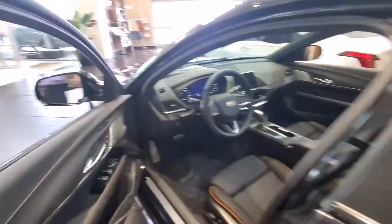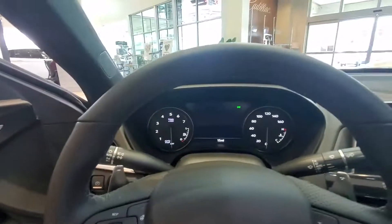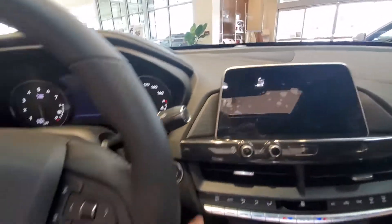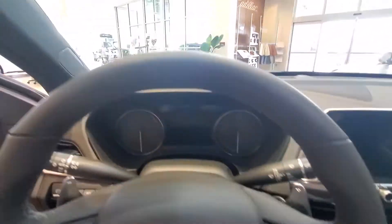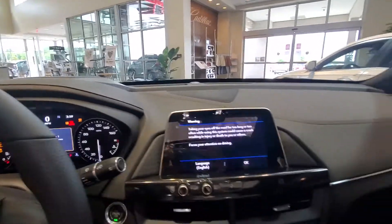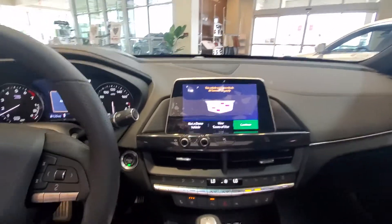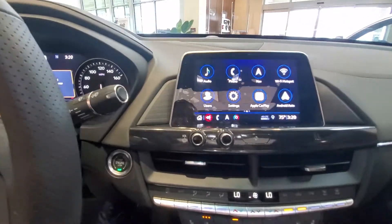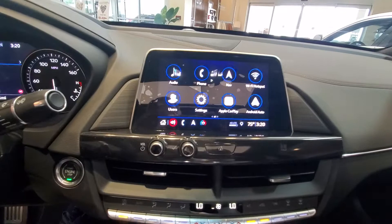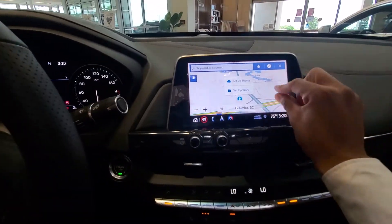Jumping up front, this vehicle has the complete digital dash as well as a heads-up display, which I want to show you in just a second. With that push to start, you can see the heads-up display right up front. And this is the new Cadillac screen — this beautiful screen is going to be top of the line with that in-dash navigation, which is brand new.